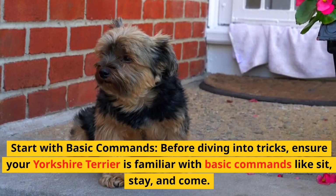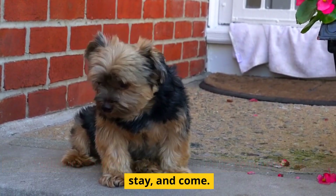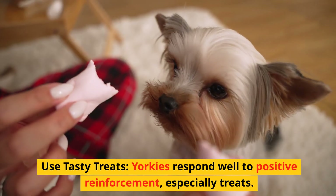Start with basic commands before diving into tricks. Ensure your Yorkshire Terrier is familiar with basic commands like sit, stay, and come. These foundational commands create a solid training base.